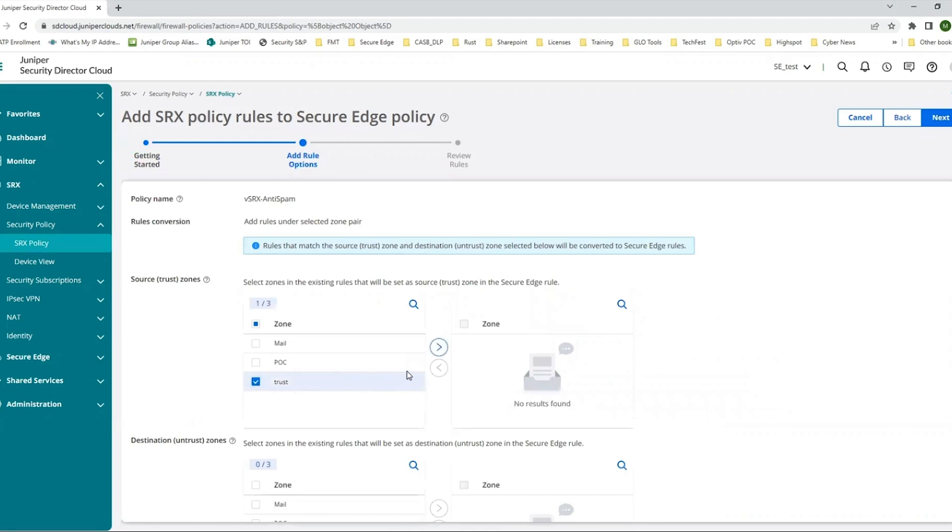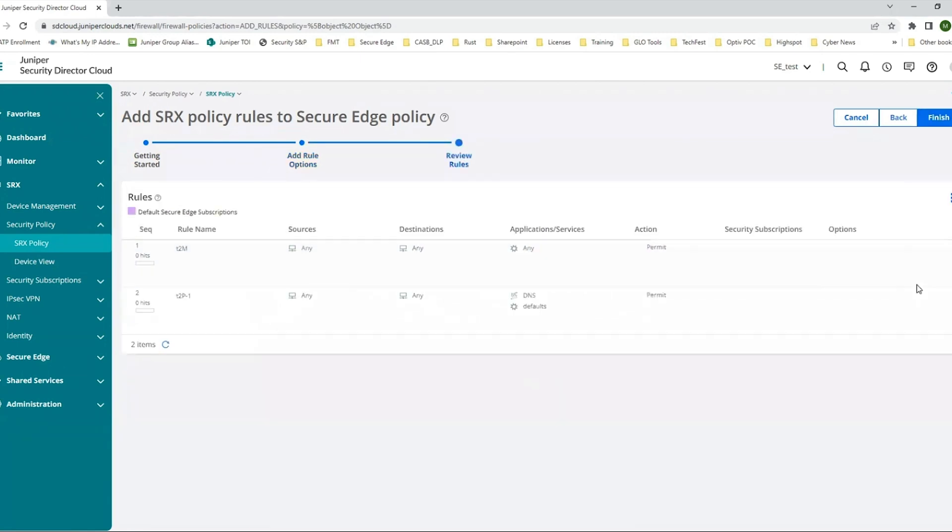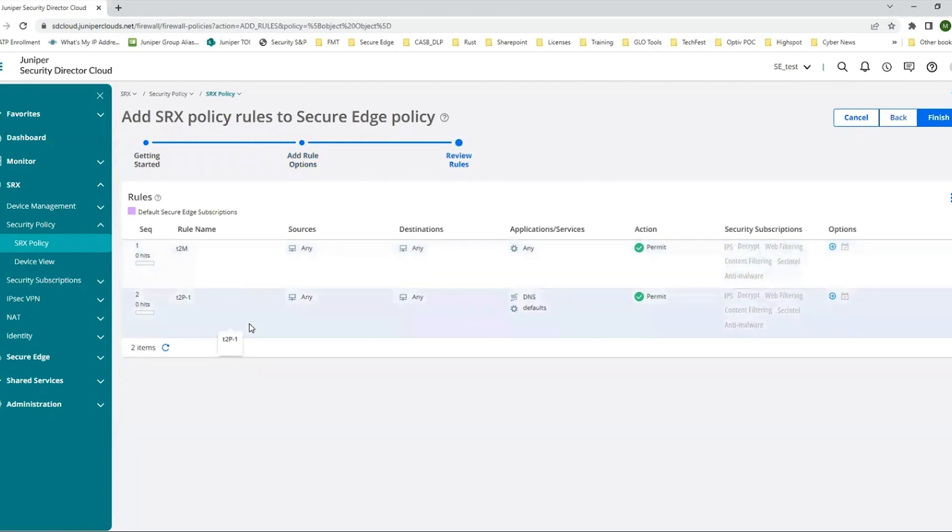With our SASE, you can build on top of what you've already done and then extend it to what you're going to do in the future. In three easy clicks, you can adopt SASE with a simple intuitive wizard and choose the security policies you want delivered from the cloud. Juniper is the only vendor that enables you to do this. You can ensure consistent access and threat protection follows your users wherever they go, from the office to the home to the beach.